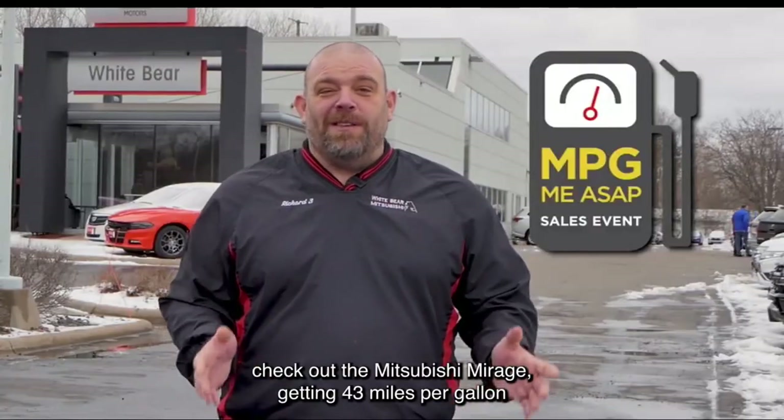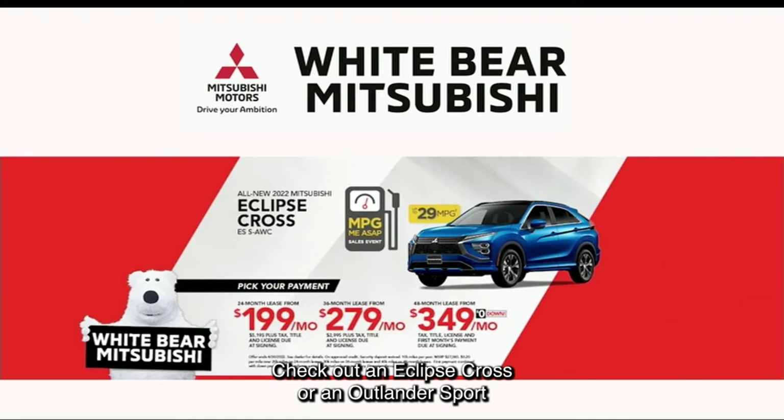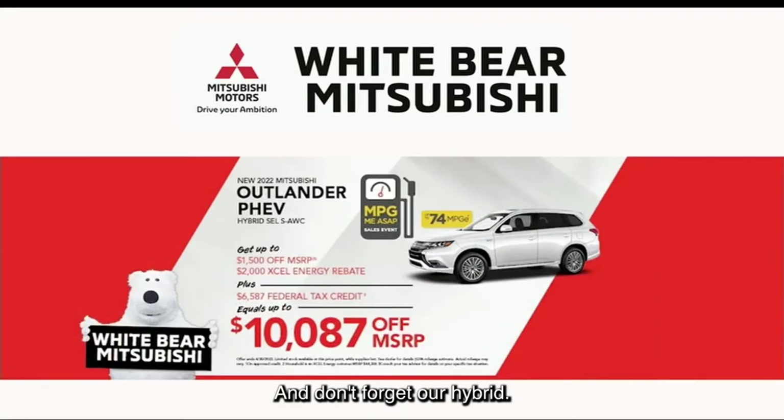But if you're looking for a brand new car, check out the Mitsubishi Mirage, getting 43 miles per gallon, starting at just $199 a month. Looking for an SUV? Check out an Eclipse Cross or an Outlander Sport, starting from just $199 a month. Or our seven-passenger Outlander, getting 31 miles per gallon, starting at just $249 a month. And don't forget our hybrid, the Outlander PHEV, 74 MPGE.